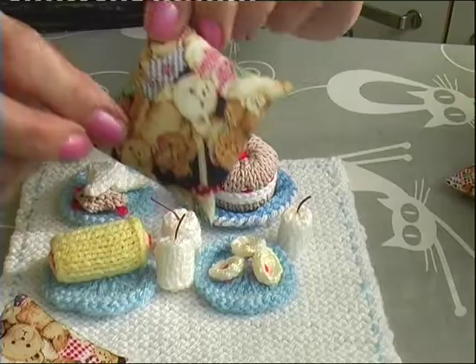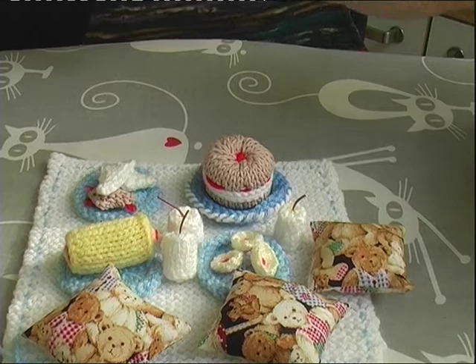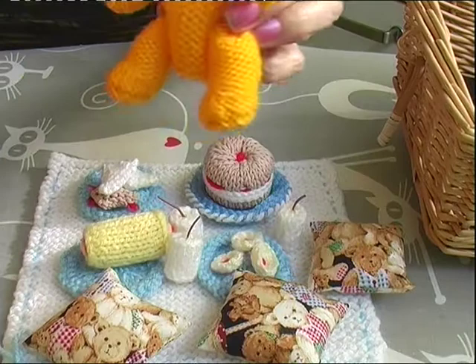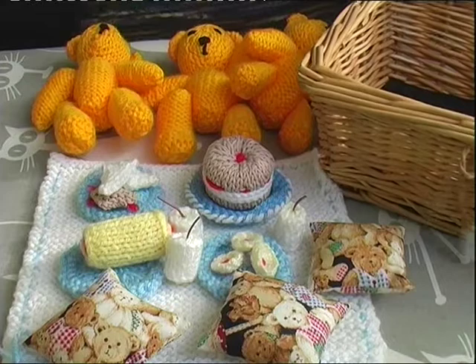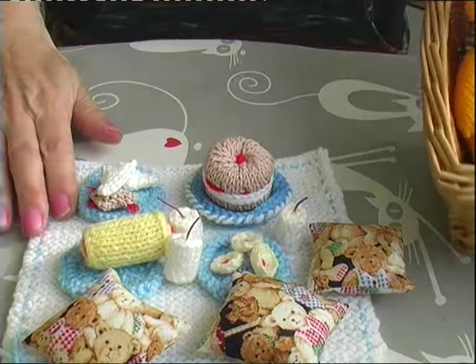And I made three little cushions in some mini teddy bear fabric. And I've got three little teddies in the basket there to sit and eat at the picnic. So there we have it — a teddy bear's picnic all together in that little basket with the little knitted items.